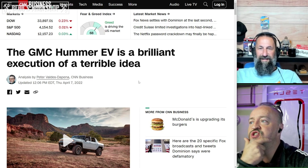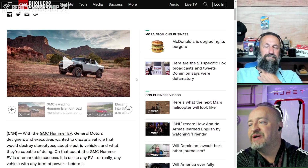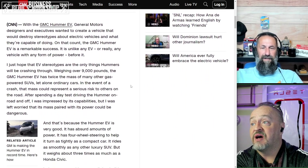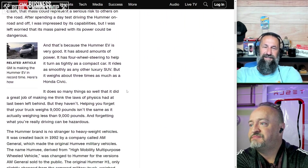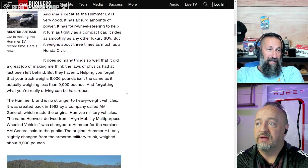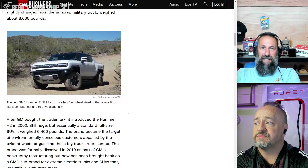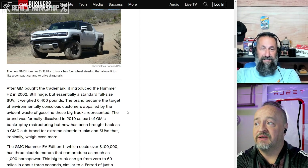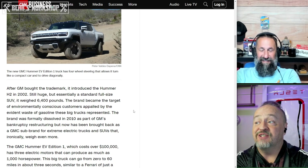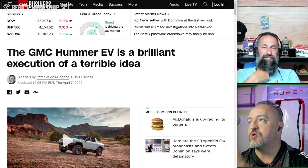Let's talk about their engineering. This first article, CNN pulling no punches: 'GMC Hummer EV is a brilliant execution of a terrible idea.' I am not impressed — 9,000 pounds plus. I don't care how much it weighs, who cares when it comes down to it? If it needs to be 9,000 pounds, you're not buying this car because it's lightweight. The fact that it's 9,000 pounds means you'll get even more tax deductions. It's almost 3,000 pounds heavier than the Hummer H2. The weight, to me, speaks to poor quality of engineering.